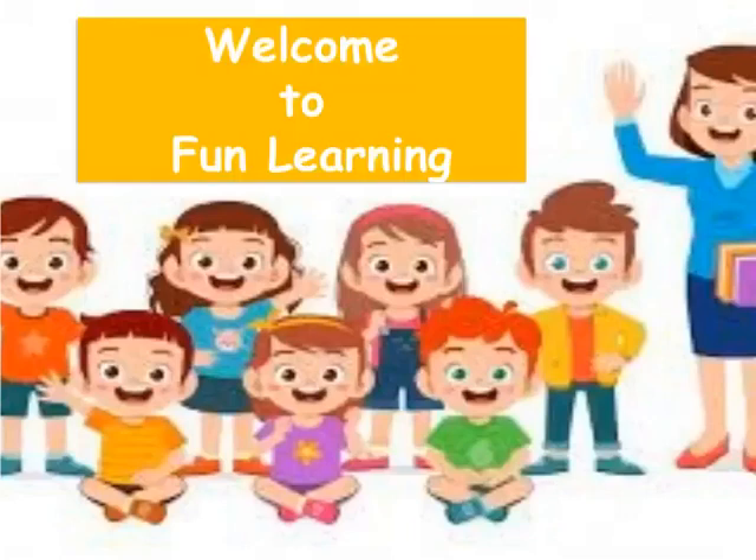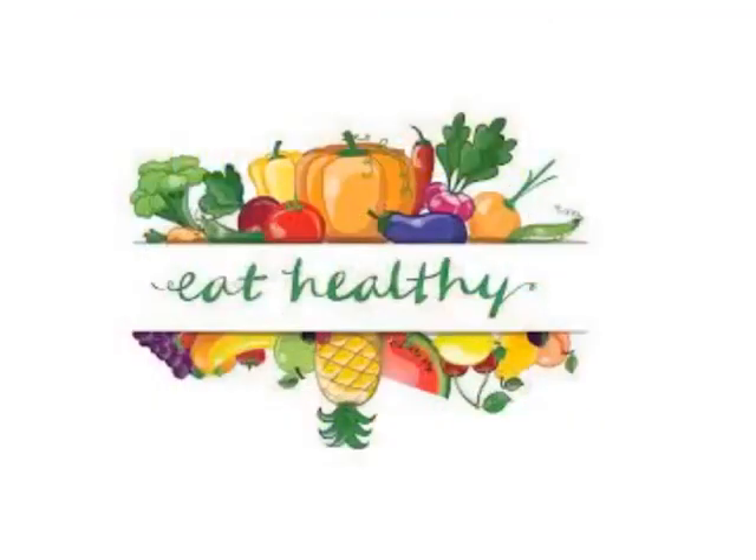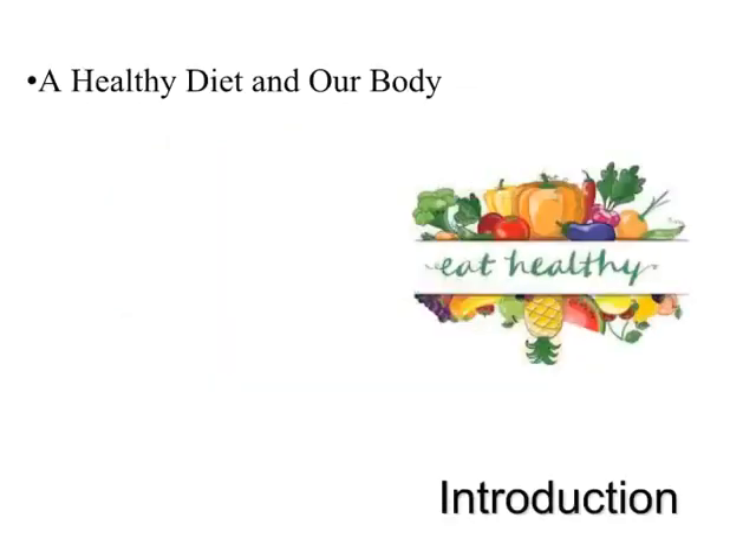Hey kids. Welcome to fun learning. In this video, we will be learning about a healthy diet and our body.